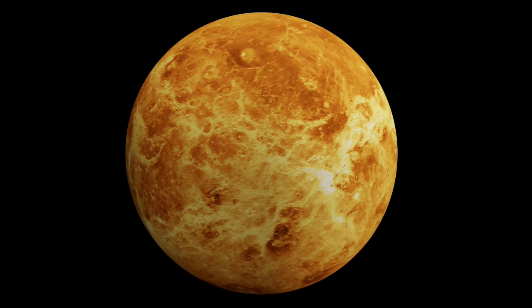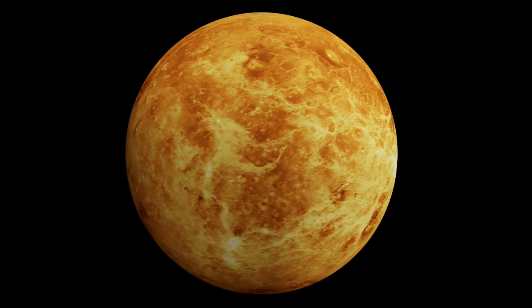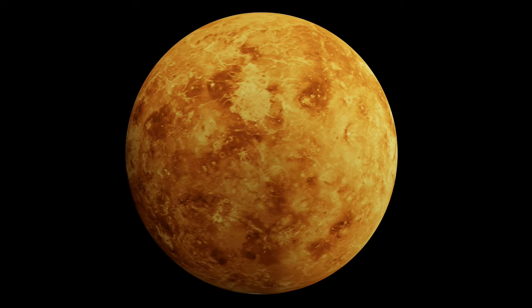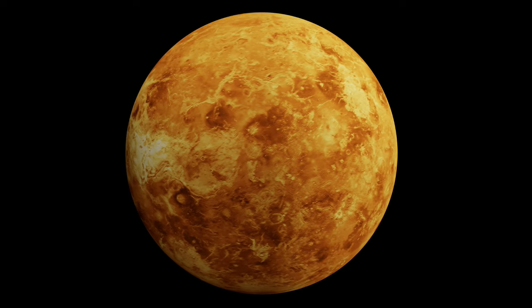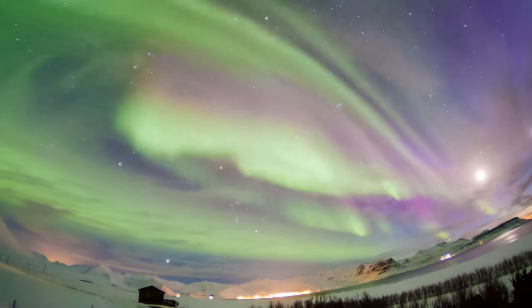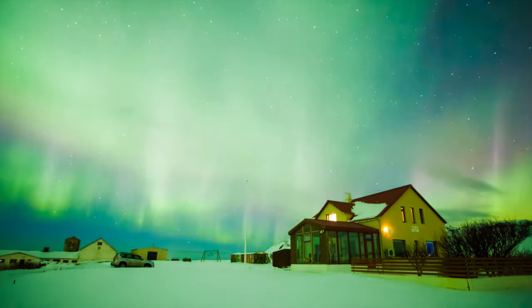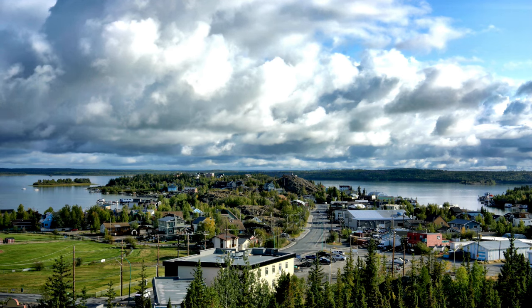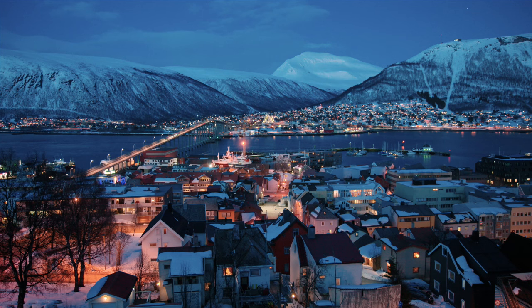Scientists believe that the Aurora may have occurred due to the collision between carbon dioxide and oxygen in Venus' atmosphere and solar wind particles that penetrated deep into the upper atmosphere. Magnetic Midnight, which is the time when the north or south magnetic pole is directly between the Sun and an observer on Earth, is considered the best time for watching the Auroras. Yellowknife in Canada and Tromsø in Norway are sometimes called Aurora Capitals. Other places where they appear more frequently are Reykjavik in Iceland and the Shetland Islands in Scotland.